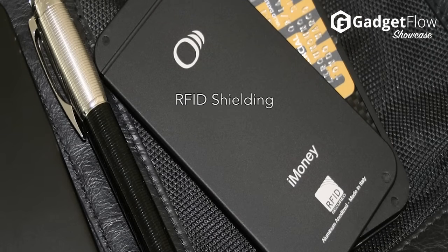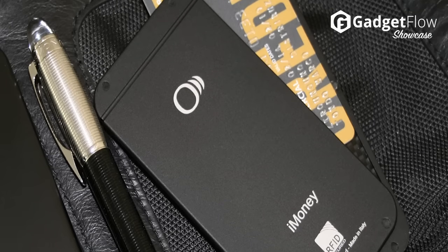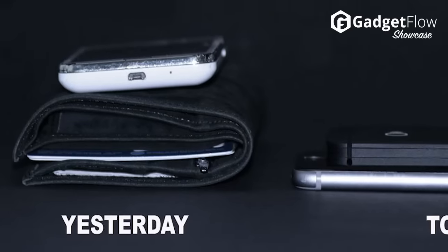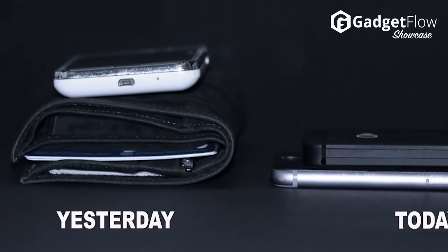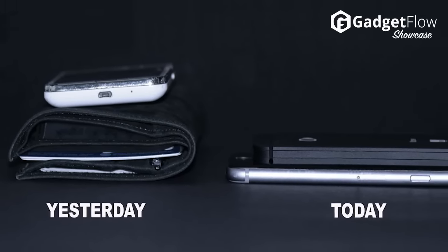Strong and tough, the iMoney wallet effectively stops any RFID transmission so you can travel with peace of mind knowing you're protecting your cards. The frame and pieces feature high quality aluminum to be durable even in extreme circumstances.